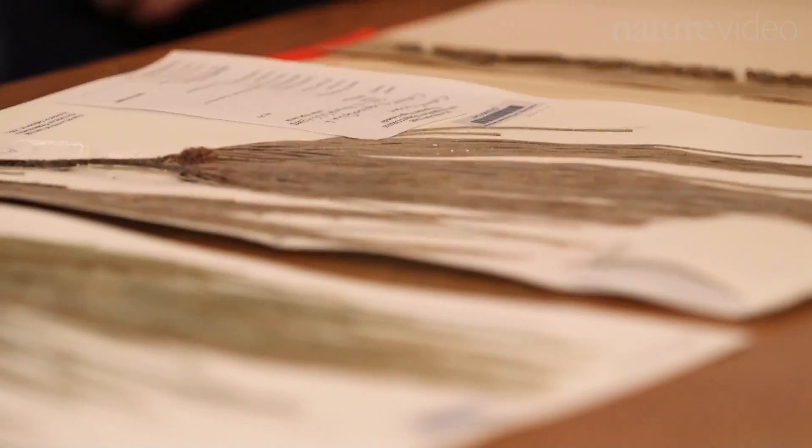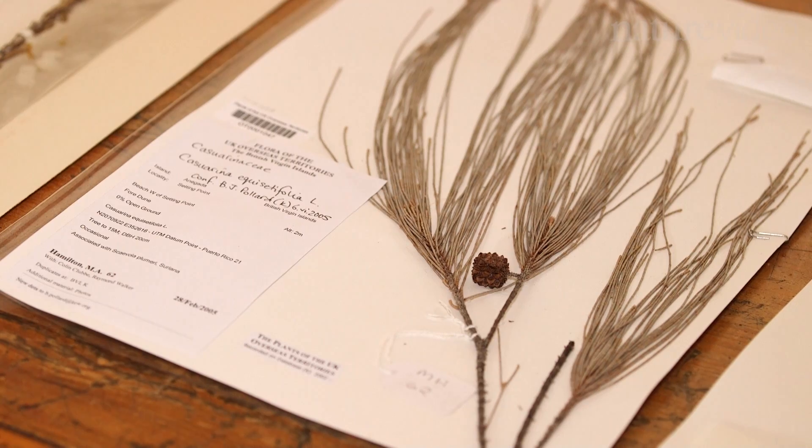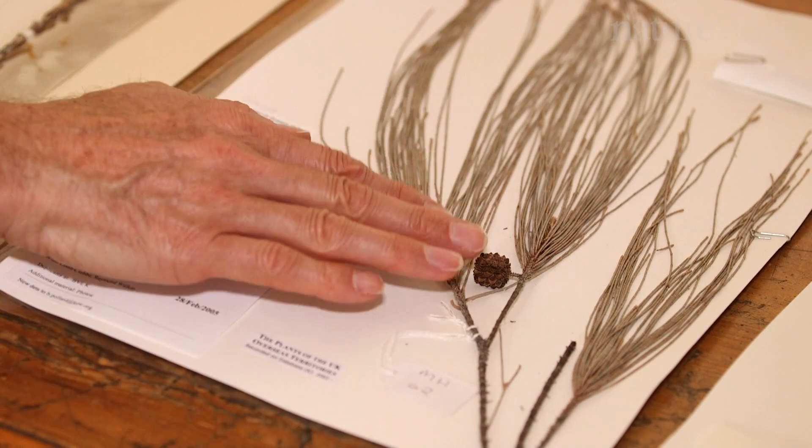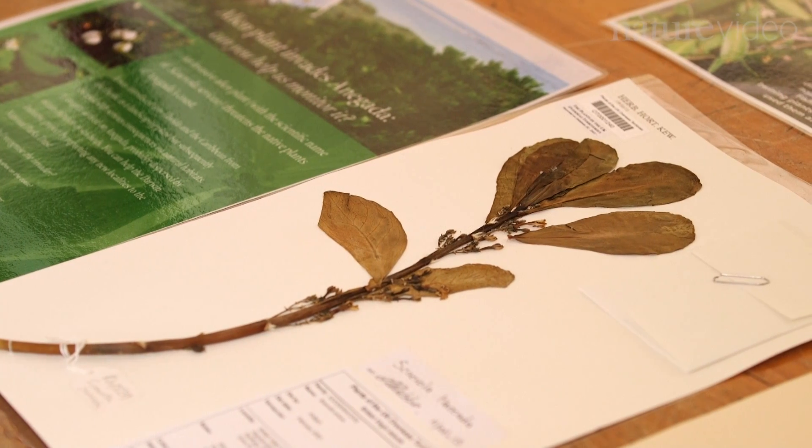When it comes to the invasive species, we wouldn't keep those in the living collections, but we've got them here as herbarium specimens, and there's very little difference between the invasives and the endemics. You wouldn't know from looking at the herbarium specimens that, hey, I'm an invasive plant. It's surprising how few people in many places are aware of the challenge and the threats posed by invasive species.